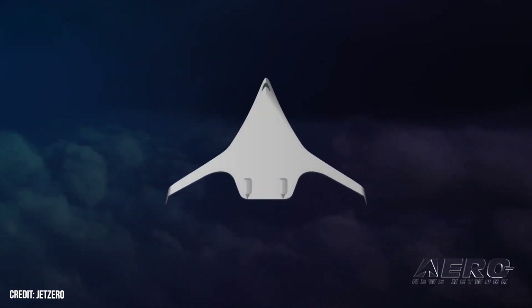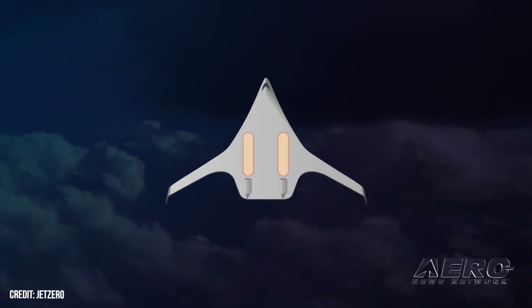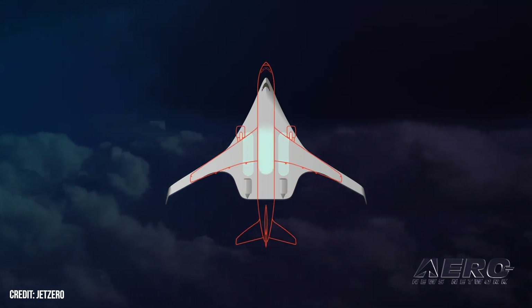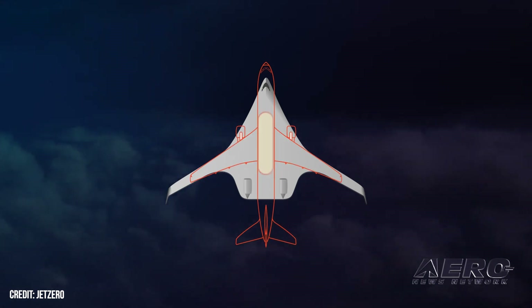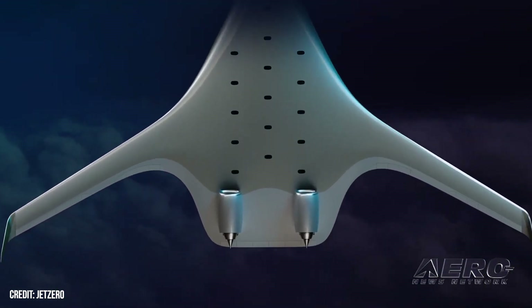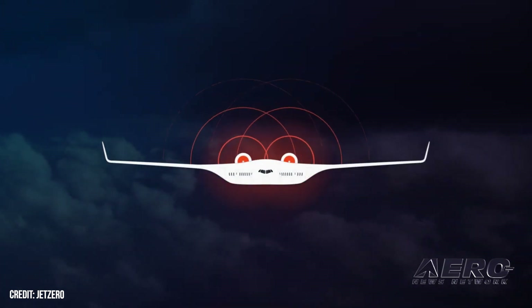The planned aircraft will be assembled at Scaled Composites' Mojave, California facility and powered ostensibly by a pair of Pratt & Whitney PW-100 series geared turbofan engines. Initial reports suggest the demonstrator's completion will require additional capital beyond the $235 million award from the U.S. DoD Innovation Unit. Though not ascribed officially to the USAF's next-generation air refueling system, the Jet Zero demonstrator will likely inform the design of such.